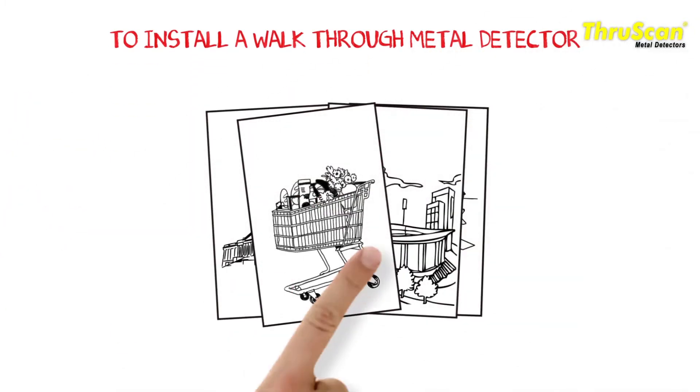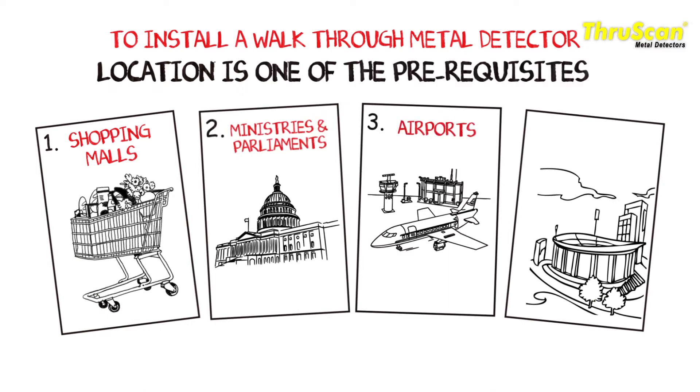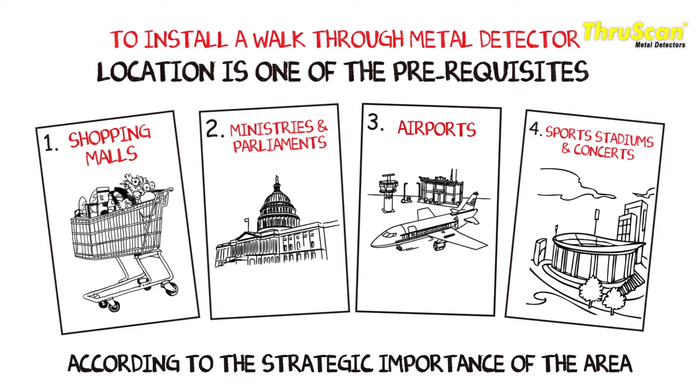When you are going to install a walkthrough metal detector, location is one of the prerequisites. There are different models of walkthrough and handheld metal detectors from which you can choose the most applicable protection according to the strategic importance of the area.